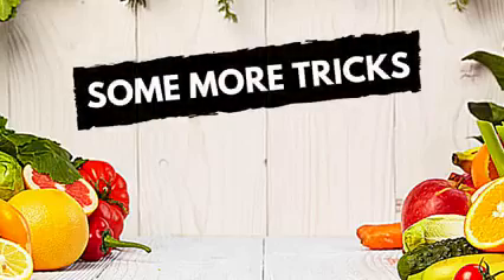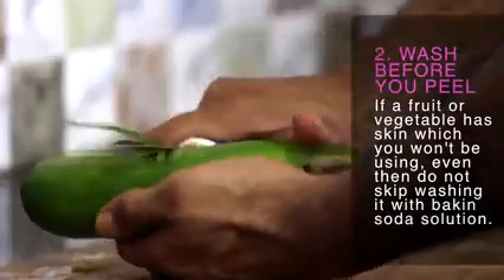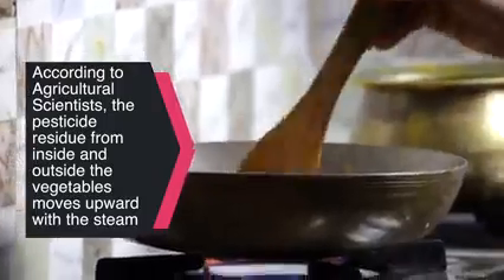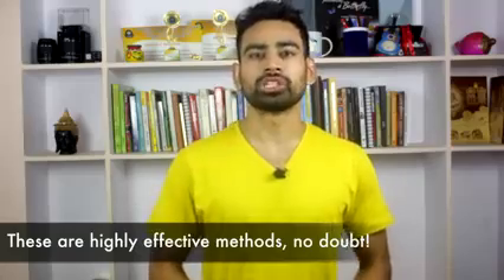So next time and every time you buy fruits and vegetables, make them go through this process. There are some more tricks to help minimize the effect of pesticides. For example, whenever you want to wash something like cabbage or onions, always peel off the first layer, then wash in baking soda solution. Even if a fruit or vegetable has skin you won't be using, do not shy away from washing it with baking soda — for example, when you cut an unwashed muskmelon, some pesticide residue from the surface goes inside. In order to diminish the effect of systemic pesticides, it is recommended to keep the lid open while cooking vegetables. Agricultural scientists say that with steam, pesticides inside and outside the body of vegetables move upwards. While we can't make fruits and vegetables 100% free of pesticides using all these practices, there is no doubt these are highly effective methods to reduce the effect of pesticides and other chemical agents as much as possible.